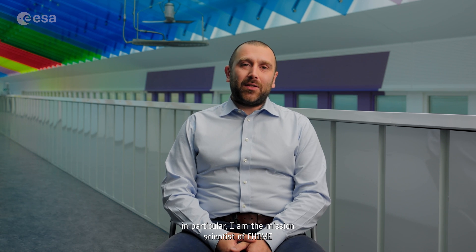I am Marco Celesti, an optical mission scientist. In particular, I'm the mission scientist of CHIME and Sentinel-2 Next Generation.